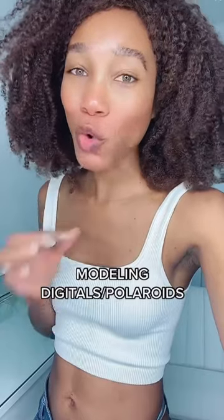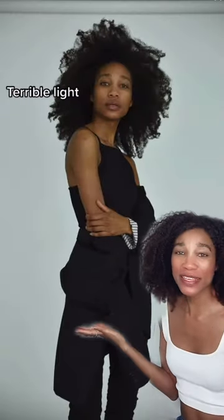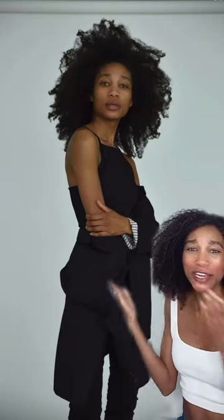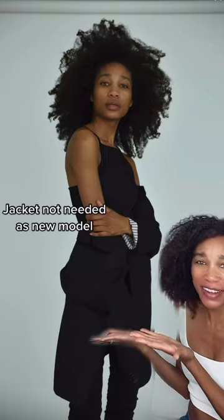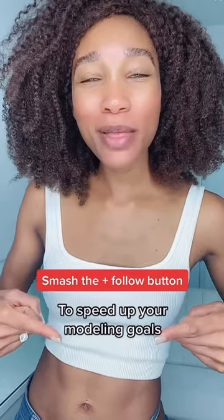called your modeling digitals or polaroids. First, this one is super dark — you can barely see my face, lighting is not good, and I'm wearing this jacket which is not necessary. You want to make sure that the agency can fully see your body and that they can clearly see your face.